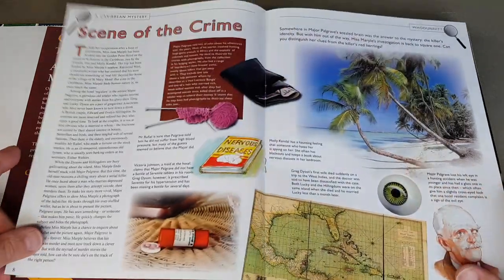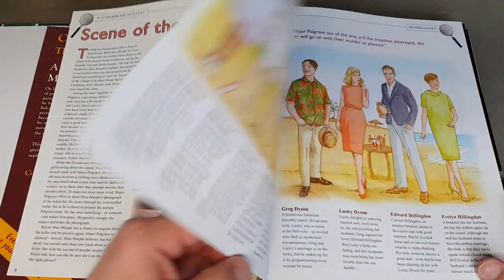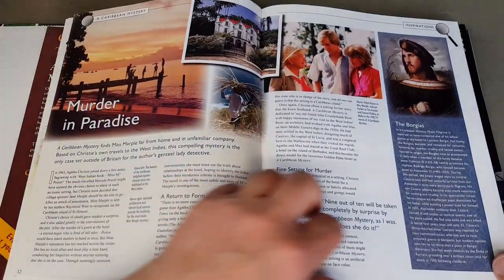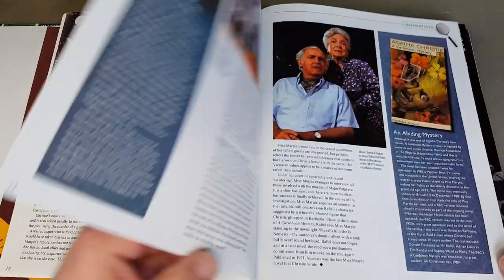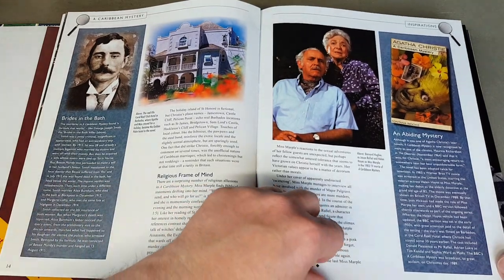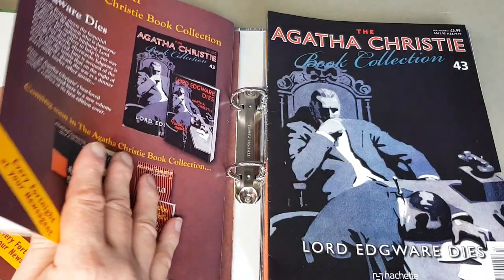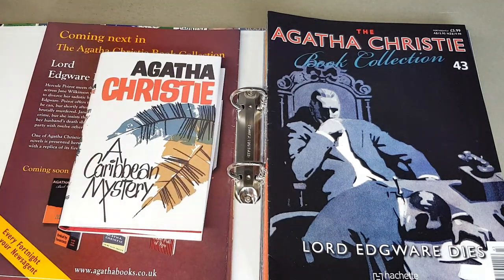These were all wartime releases, which is where we get the wartime coverage. After the last video, the rather superb website Collecting Christie — the chap behind that — actually left a really informative comment on this series of books and the earlier jackets, which I just wanted to read to you.